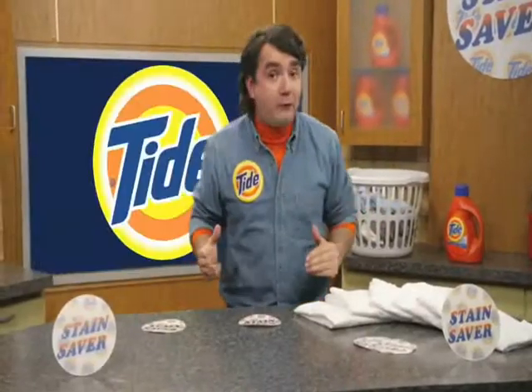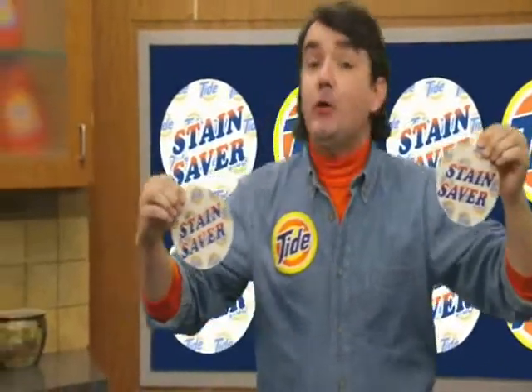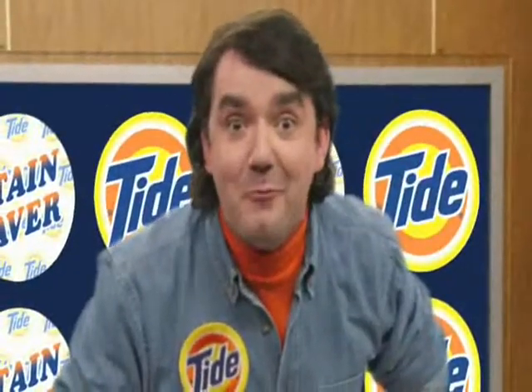Now you no longer have to worry about losing these memorable stains. Introducing Tide Stain Saver. That's right — Tide, the product that would otherwise destroy these amazing stains, is actually part of their salvation. Let's see how it works!